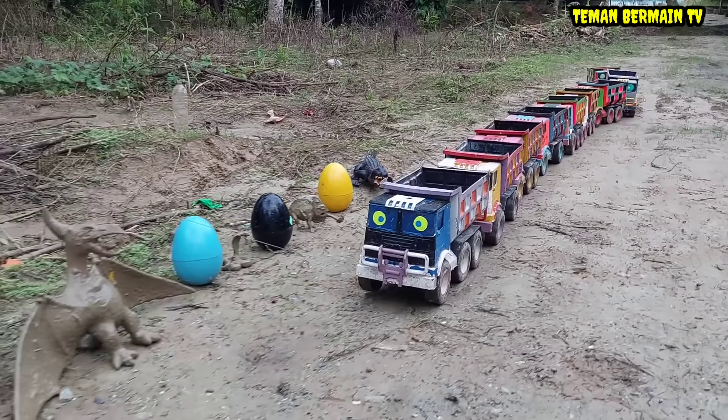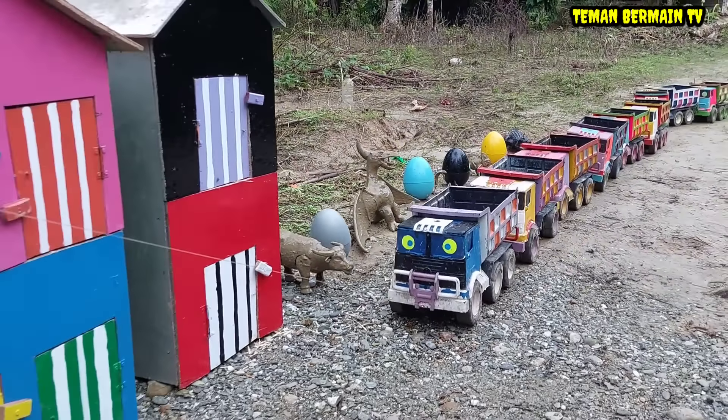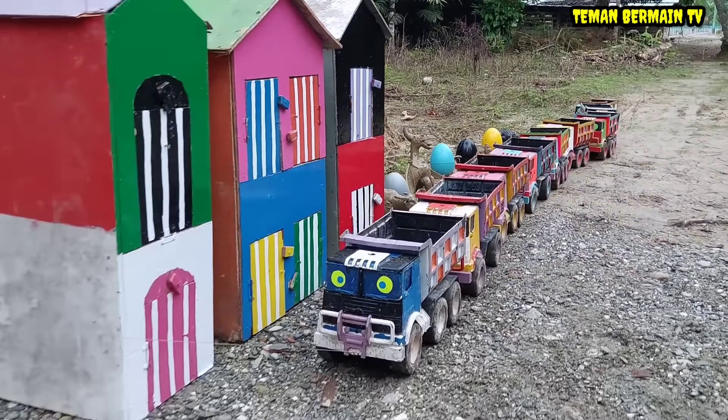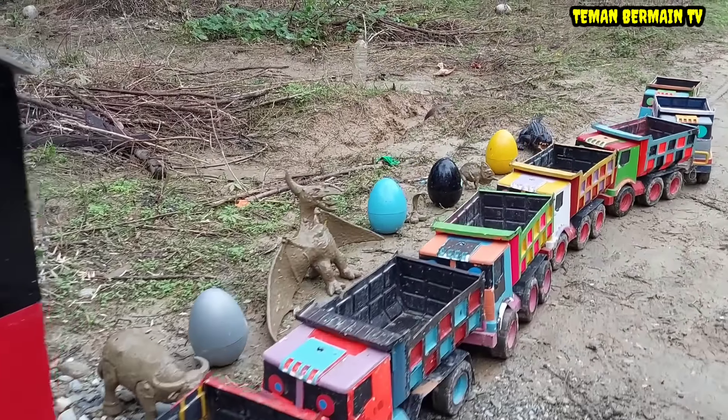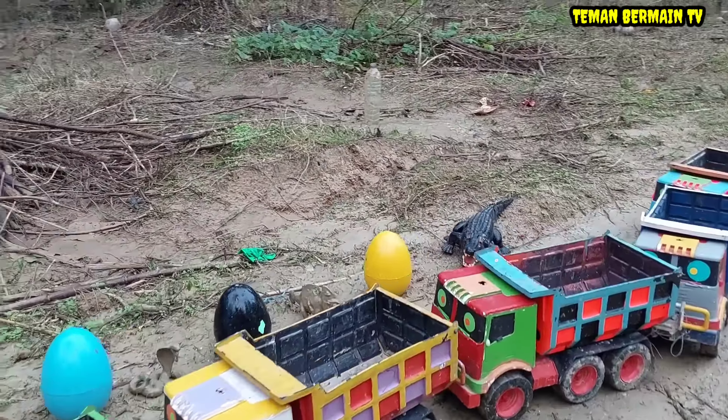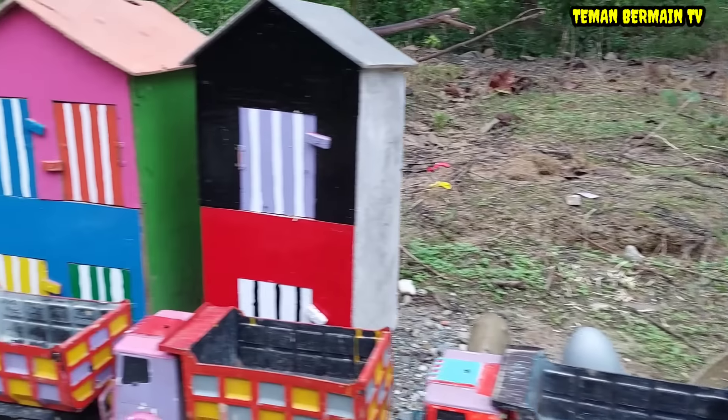Wow, lihat teman-teman! Di sini ada banyak rumah warna-warni. Ada hewan yang kotor juga teman-teman. Ayo kita bersihkan satu persatu yuk.